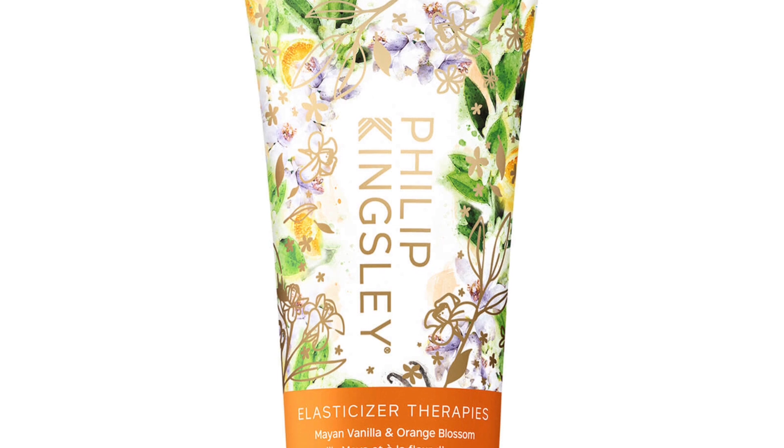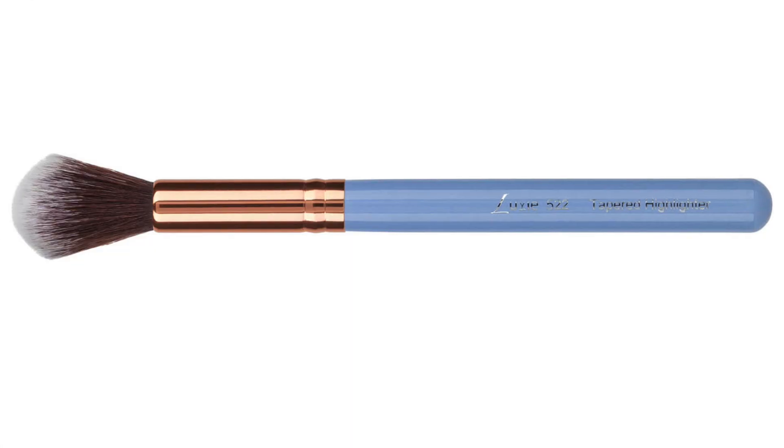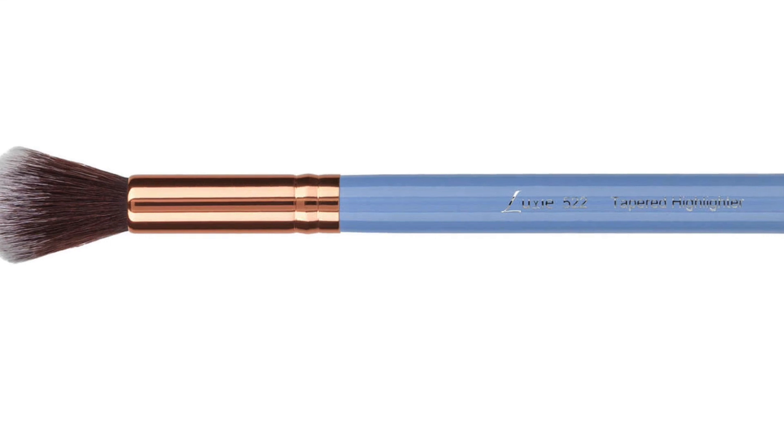The next product is from Philip Kingsley — yes indeed, it is their Elasticizer at 40ml; 75ml is full-sized at £22. This time the fragrance is different: you get Mayan Vanilla and Orange Blossom. The Philip Kingsley Elasticizer has been a staple inclusion in the Look Fantastic Beauty advent calendar — I think even from 2015. I bought my first Look Fantastic advent calendar in 2015, then 2016, 2017, and 2018. 2019 was the first time I did not buy one. The next product is from Luxie — also included last year — but the brush itself is different. This time you get the tapered highlighter brush, which sells at £15.